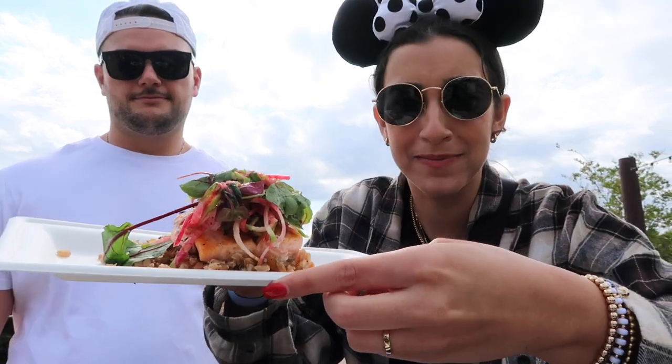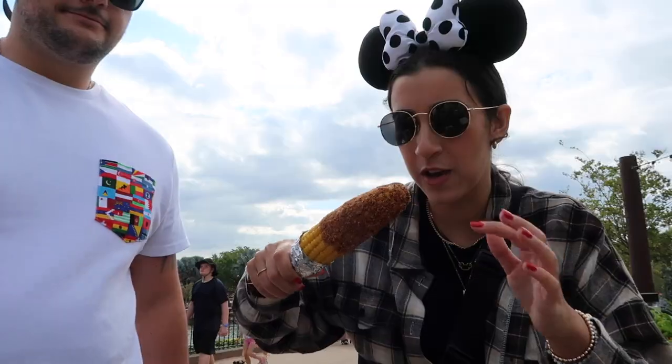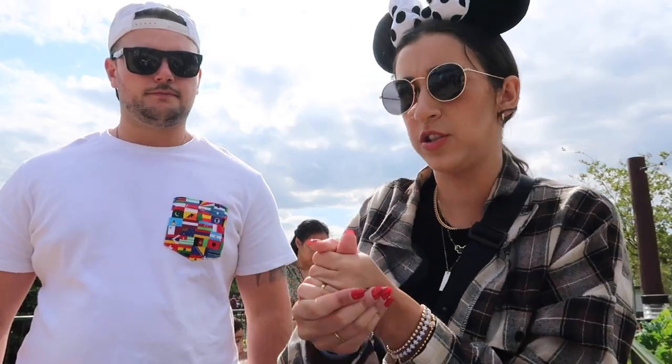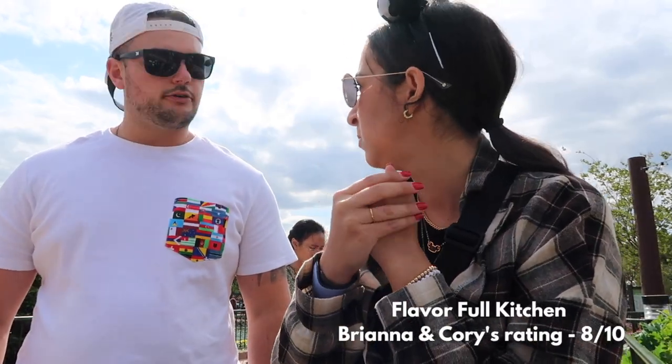We tried both dishes. The corn on the cob is a good quick snack — I'd give it a seven out of ten. The salmon though — I'd give it a nine out of ten. It's very good. Overall, Flavorful Kitchen gets an eight out of ten. I agree.